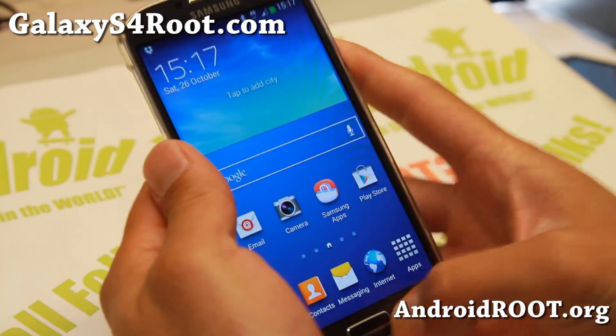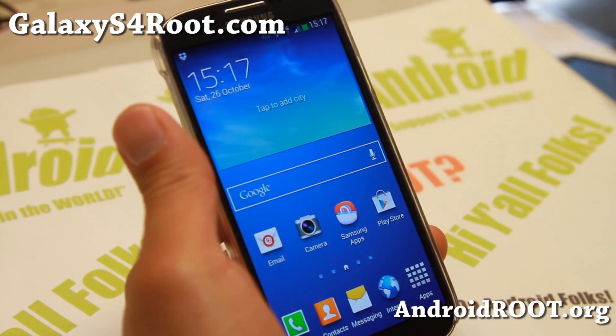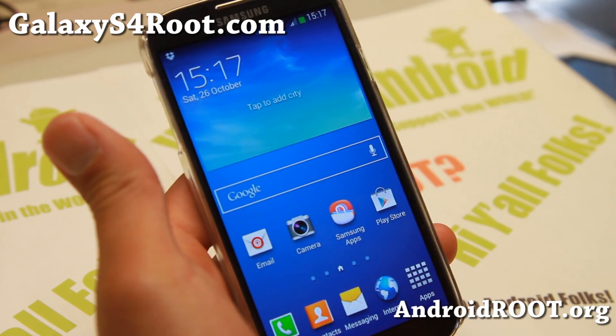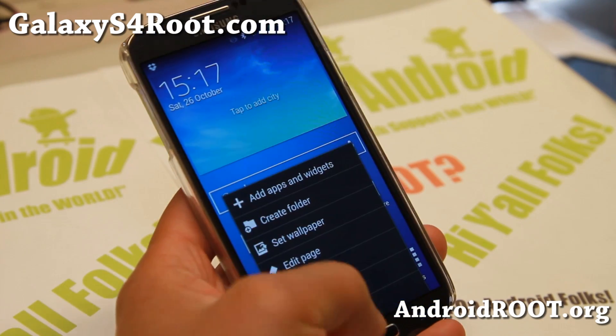Hi folks, Max from GalaxyS4Root.com. For this week's ROM of the week for AT&T Mobile, GTI 9505 and Canadian Galaxy S4, check out Echo ROM. This is an Android 4.3 based ROM.